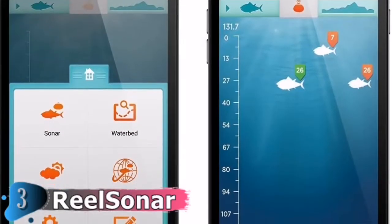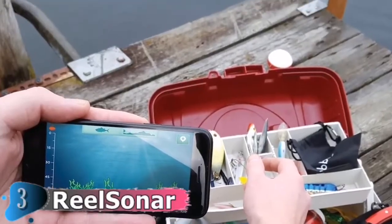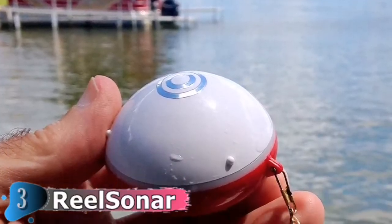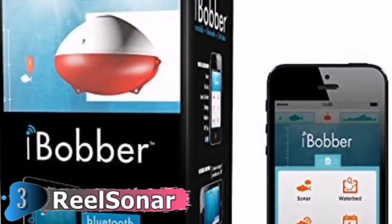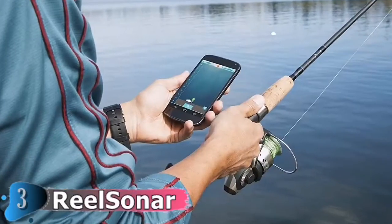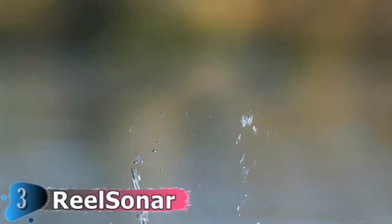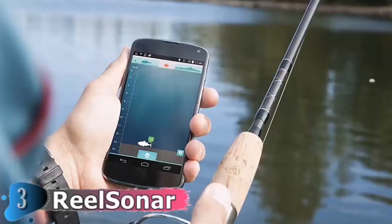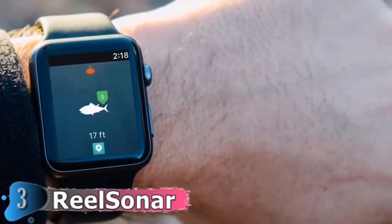Both iBobber Classic and Pulse connect to the free iBobber app via Bluetooth Smart, allowing you to track waterbeds, highlight locations, record water temperatures and depths, and add species, lures, and photos to your trip journal. A castable fish finder is an excellent method of determining water depth. iBobber is one of the smallest and most portable fish finders on the market and can be cast and connected up to 100 feet away. Explore lake bottom contours, search for plants, fish, structures, ledges, drop-offs, and other underwater features where fish may be hiding.